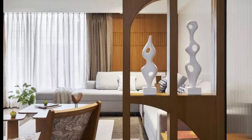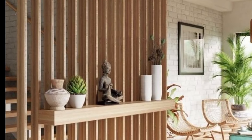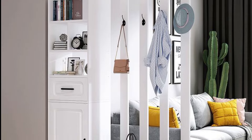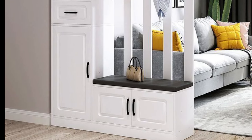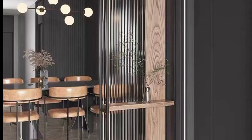Here are some ideas for living room partitions. The first is a sliding door or panel. This can be a wooden, glass, or even metal panel that slides open or closed as needed. They provide flexibility in terms of privacy and space division.